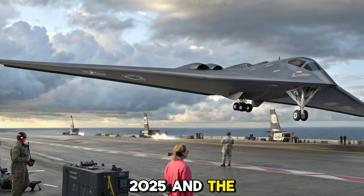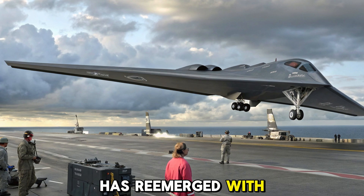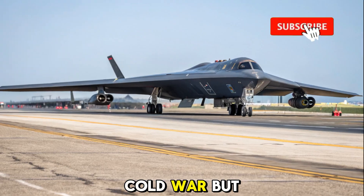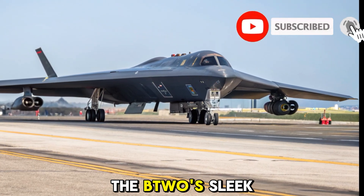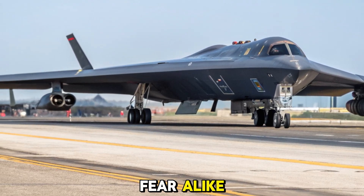The year is 2025, and the B-2 Spirit Stealth Bomber, an icon of aerial warfare, has re-emerged with cutting-edge upgrades and renewed dominance. Designed during the Cold War but refined for modern warfare, the B-2's sleek flying-wing silhouette and radar-evading capabilities continue to inspire awe and fear alike.